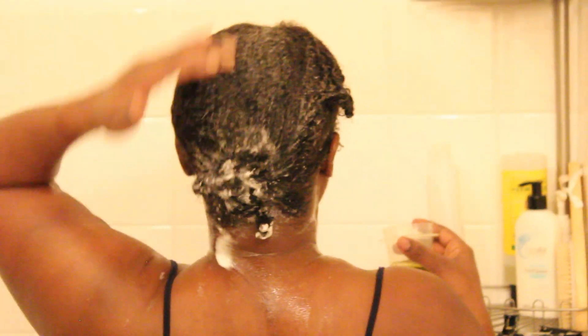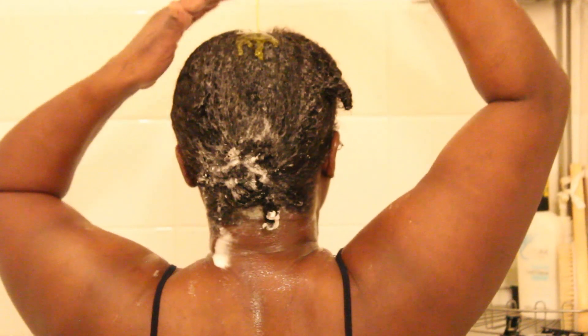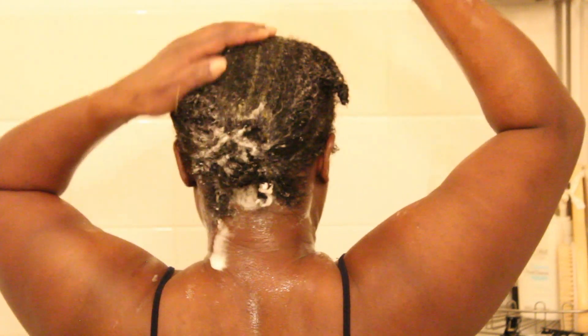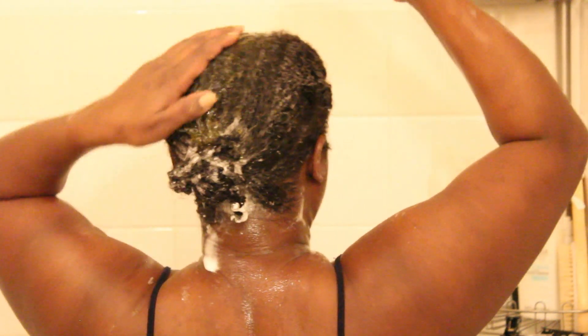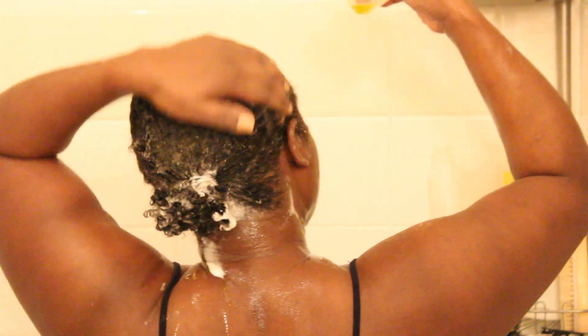Here I'm preparing for deep conditioning. On top of the conditioner I already have in, I'm going to slather some organic olive oil right on my crown and get it on my other strands as well.